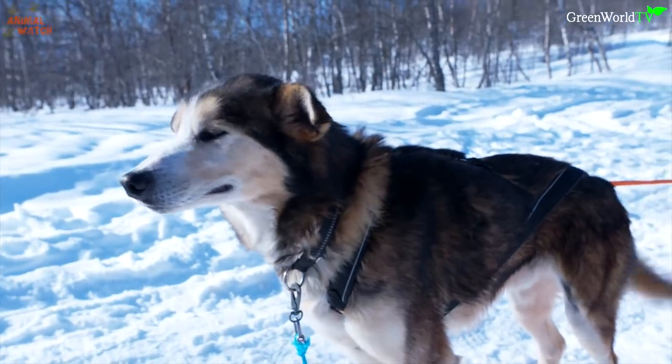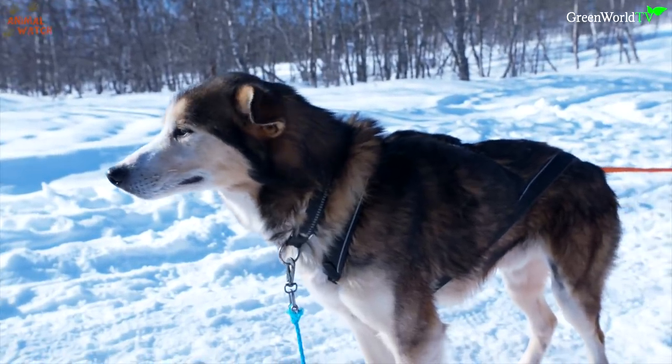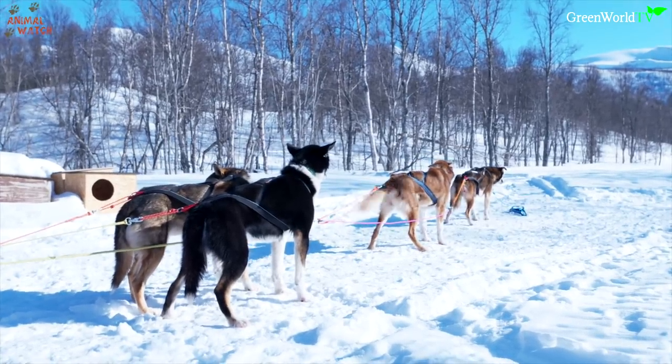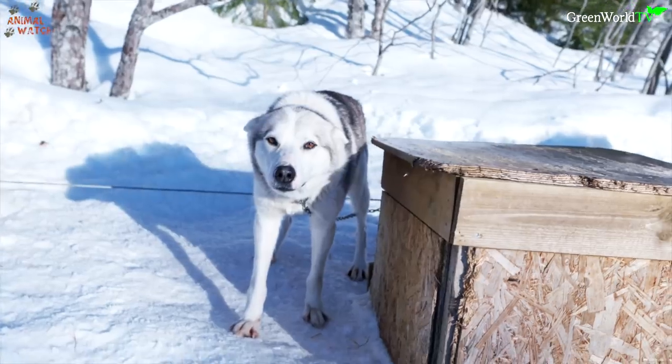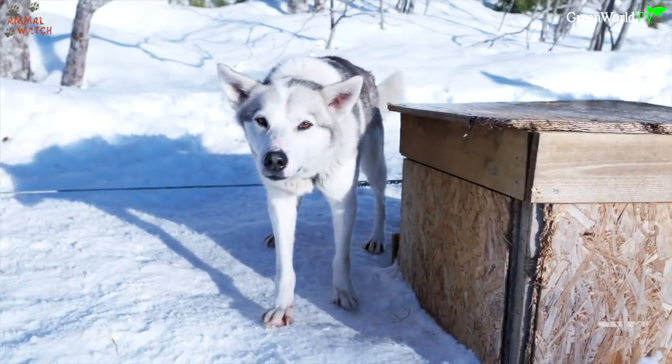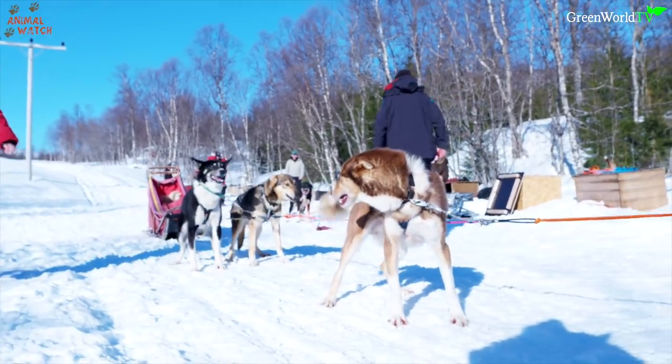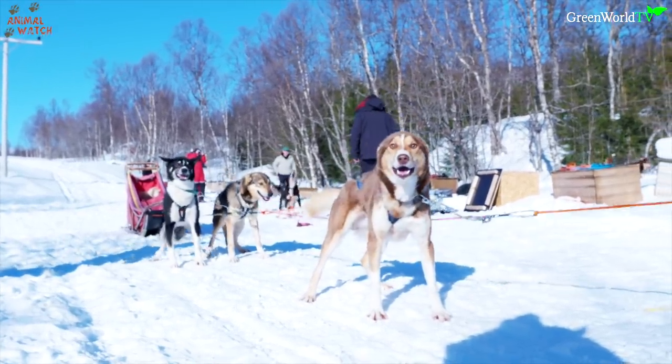Before anyone asks, I absolutely do not support the monster marathon husky dog races that take place across the world, resulting in many canine deaths and casualties. However, in smaller distances, huskies really adore working and running in caring and kind environments.